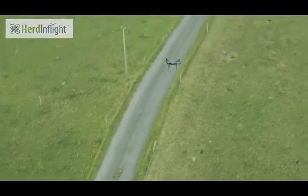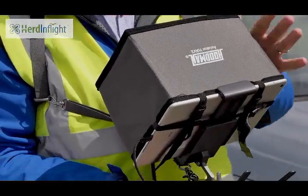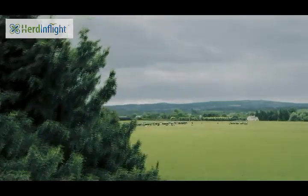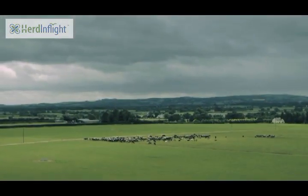It also has the added benefit of keeping a remote eye on the security of stock in remote locations. HerdInFlight will also provide the added benefit to farmers who have dry and heifer stock which are often dispersed over multiple or large areas.